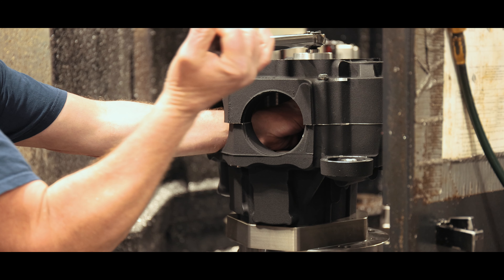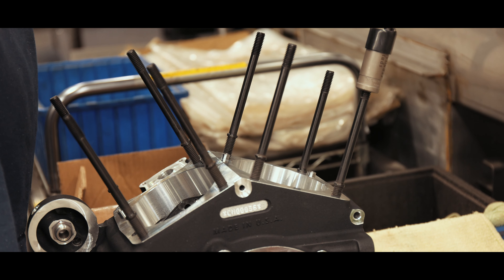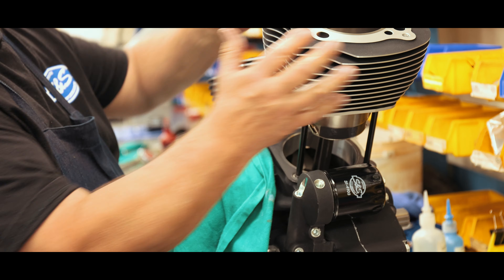Boasting a massive 136 cubic inch displacement, the MK136, with our 475 cam, pushes over 121 horsepower and 145 foot-pounds of torque.